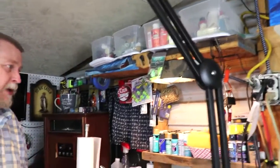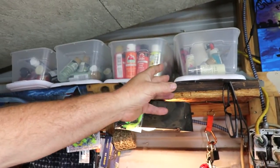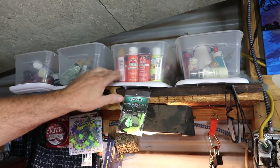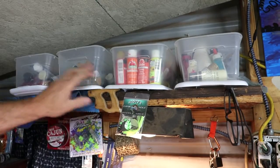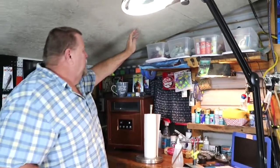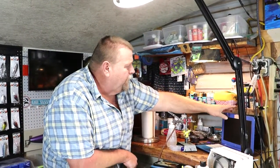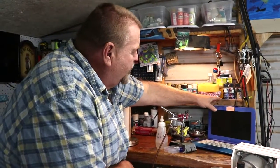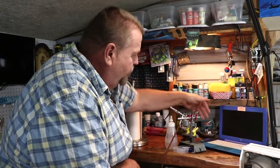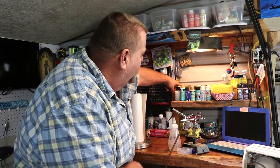This is where I store some of my paints. Starting up here at the top, these are just miscellaneous light-colored stuff — linen, white — things I very seldomly use. Over here I've got oranges, reds, and yellows. This section is all greens. These are all dark colors — dark burgundies, blacks, browns. And this is all blues, except for these four on the corner, which are purples.